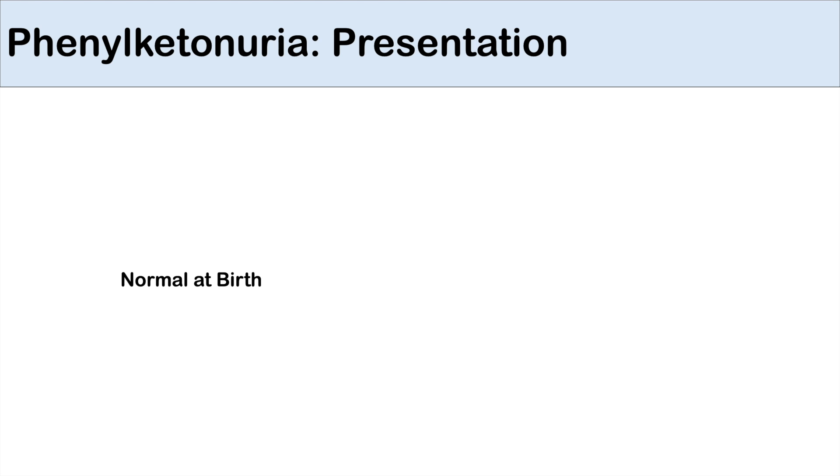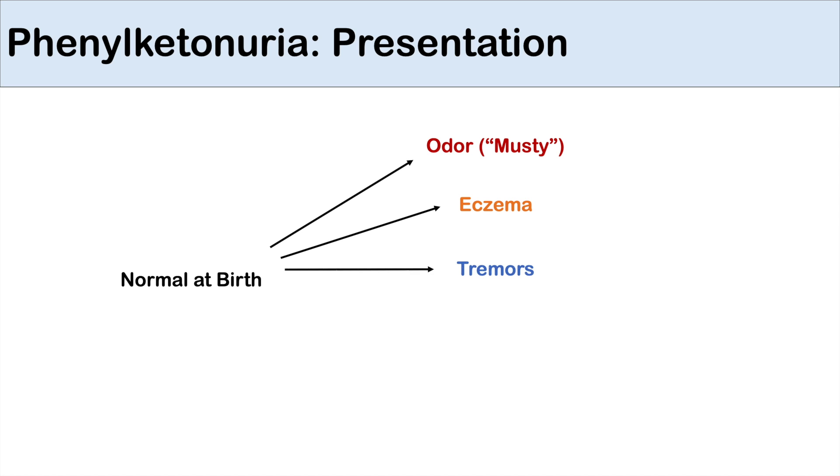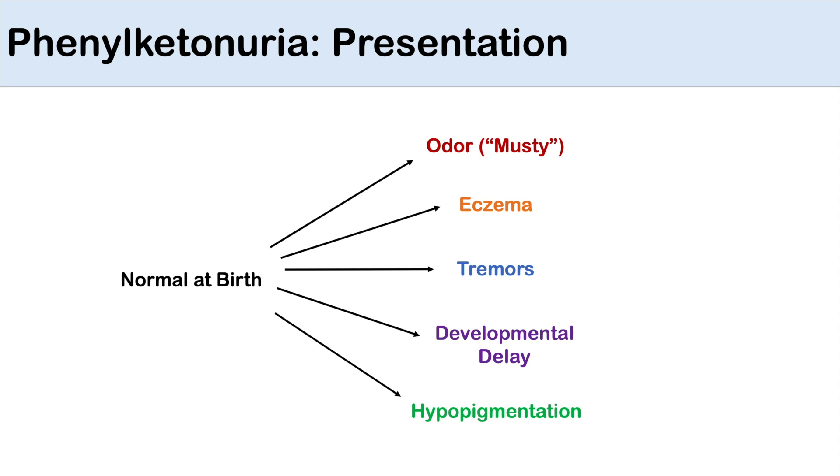The presentation of phenylketonuria is as follows. When they're born, they are normal at birth with no issues. But early on in life, when they begin to consume foods with phenylalanine, they can't process it. They begin to have phenylpyruvic acid buildup, they develop a musty odor, and eczema of their skin. They can also have tremors and developmental delay because of phenylpyruvic acid entering the brain, and hypopigmentation because of reduced melanin formation. With the developmental delay, they are generally described as having an IQ of less than 68 if never treated. With the hypopigmentation, they are described as having fair skin and fair eyes, generally blue eyes and very fair skin.